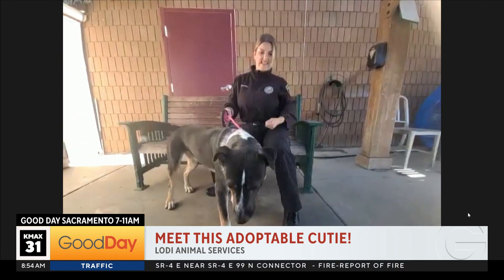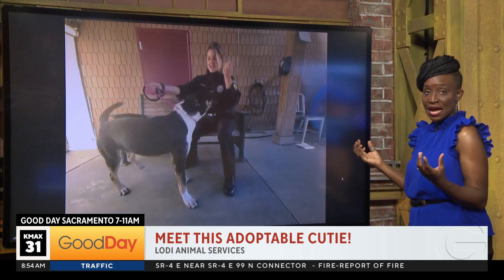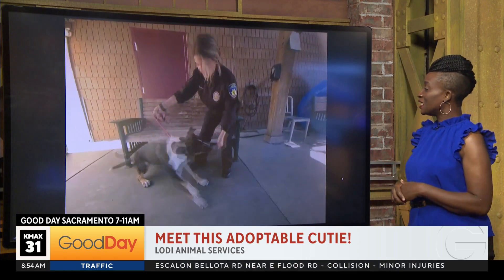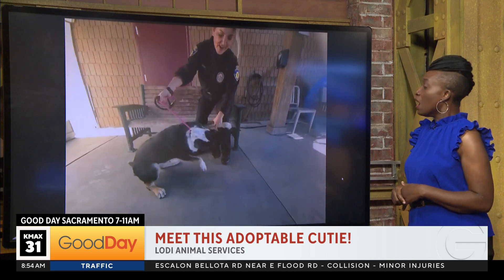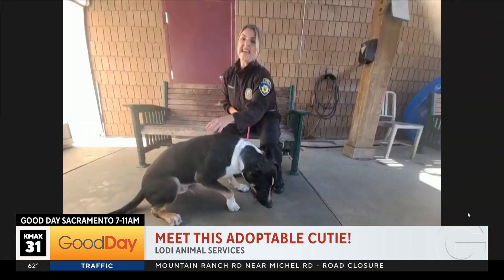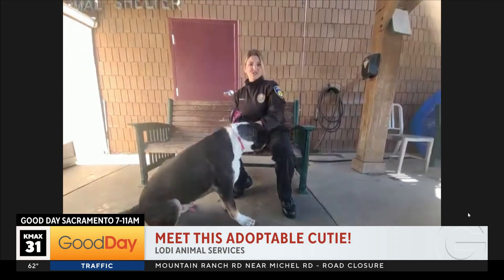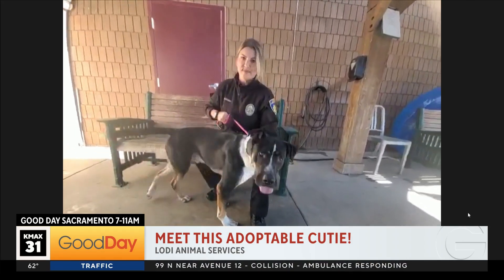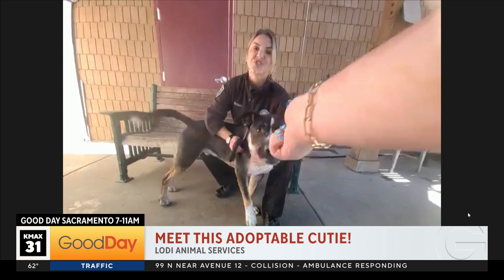He'd probably dig agility training because he can get some of his energy out and have a whole bunch of fun. He's so cute — look at him shake! Good job, Huey. Clearly a smart boy. Because he has been at the shelter for 428 days, his adoption fees have been waived. He is such an awesome dog.